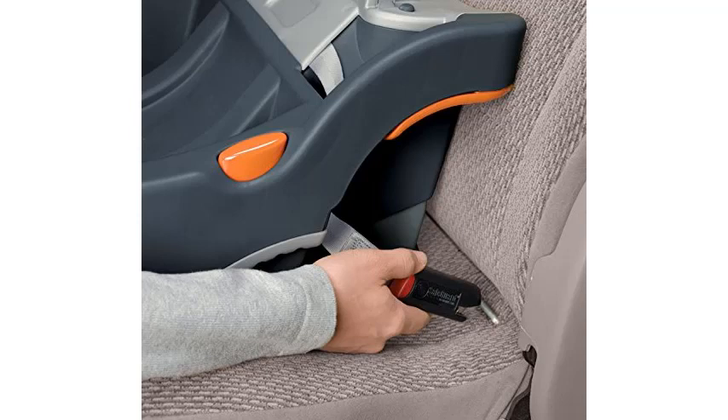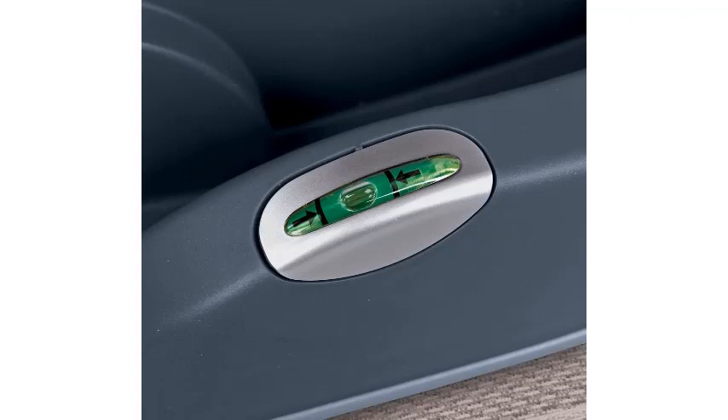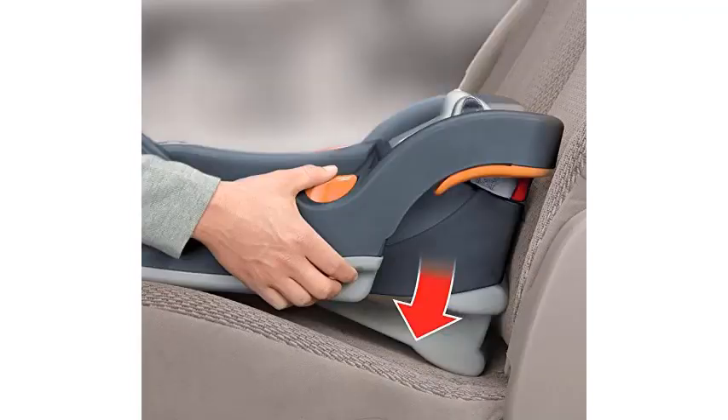Fortunately, the Chicco KeyFit 30 is a compact and convenient baby car seat. It is recommended by many neonatal intensive care unit (NICU) nurses, and its small proportions make it great for two-door cars.